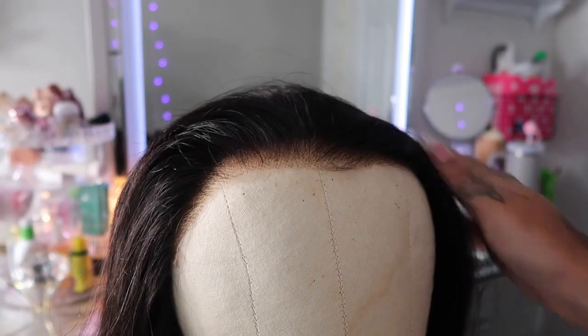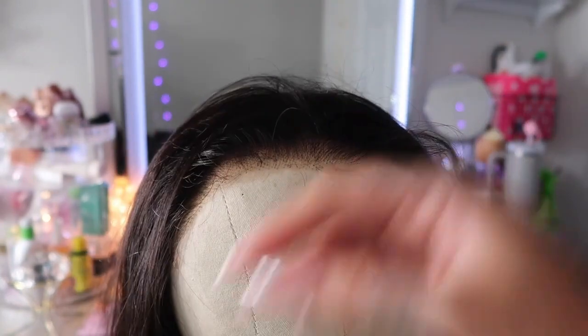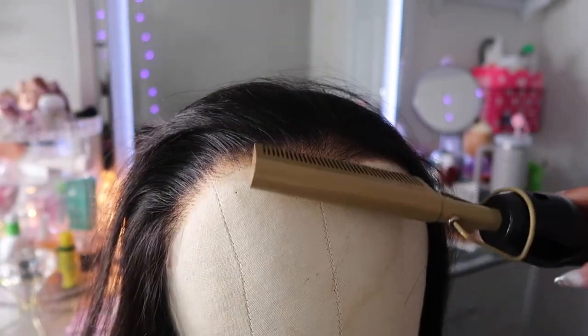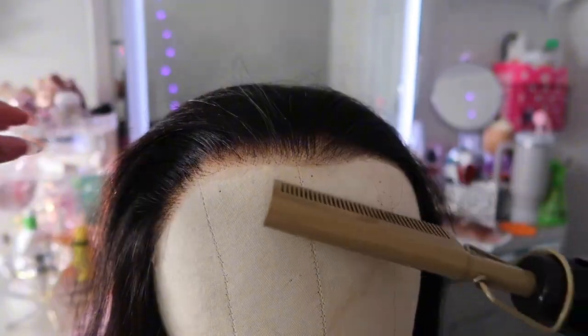Okay y'all, so I just put her on the mannequin and now as y'all can see, this is what the knots and the lace are looking like. I am going to part her and brush her out real quick. This wig does have small baby hairs, so you can definitely add baby hairs to this look. I'm about to time-lapse this.